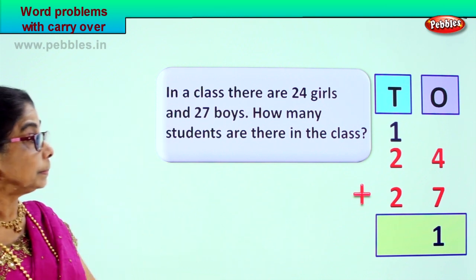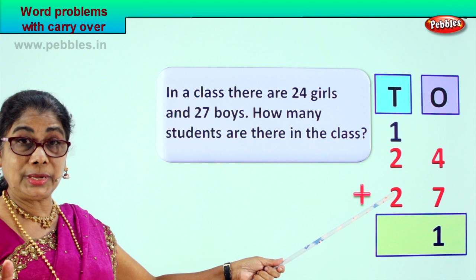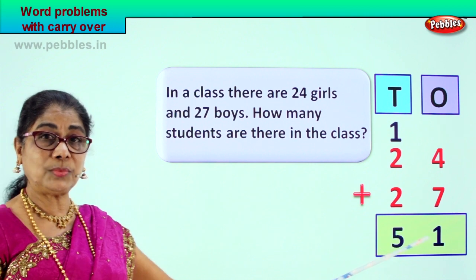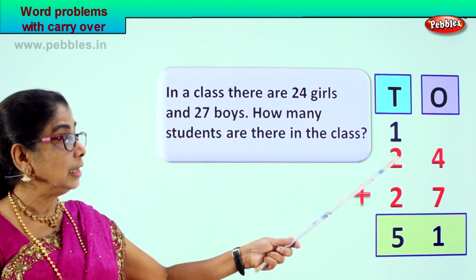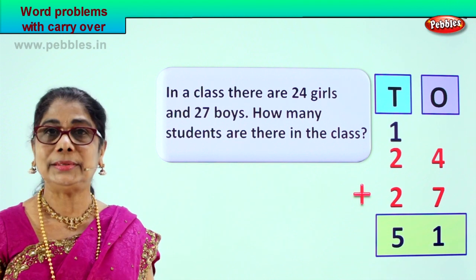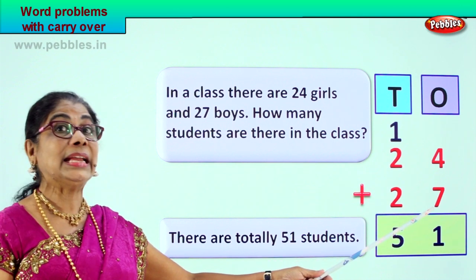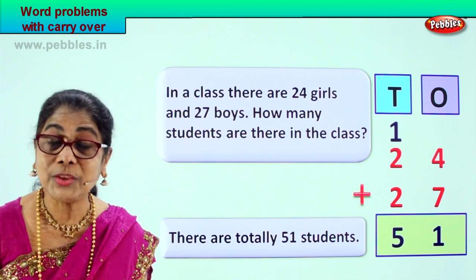Now let's add the tens together. One plus two is three, three plus two is five. So we write five here — five tens, one one. The question is: how many students are there in the class? Twenty-four girls plus twenty-seven boys — altogether fifty-one students. There are totally fifty-one students.